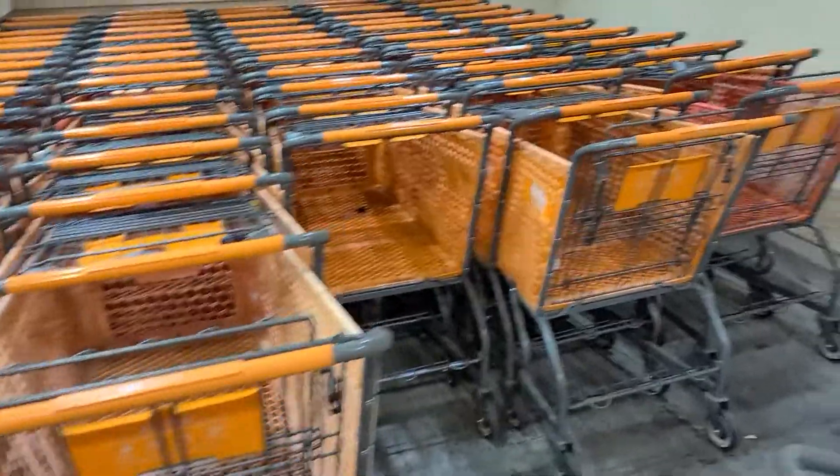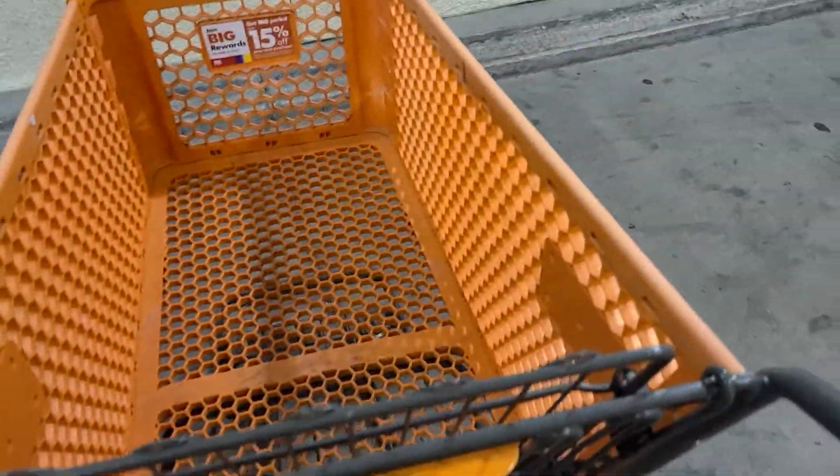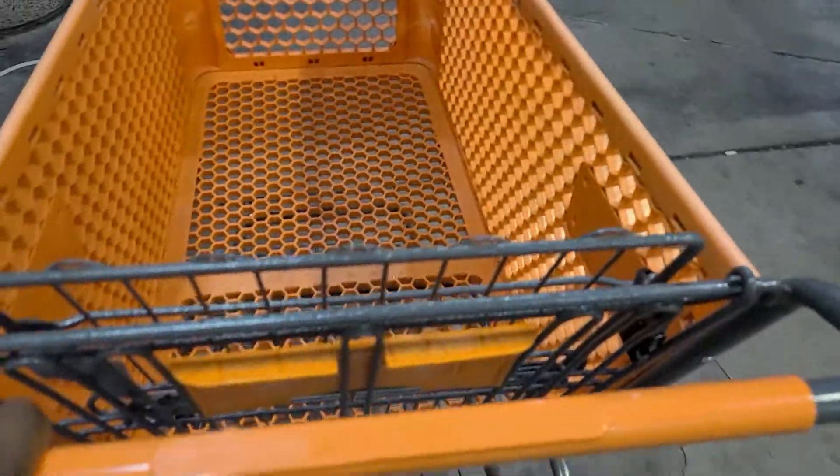All right you guys, it's been a long time. As you can see, I'm at Big Lots. I was actually waiting for a pizza — my son's about to have pizza, I already ate — and I'm waiting for my Pizza Hut order to be done, so I decided to come over here to Big Lots.